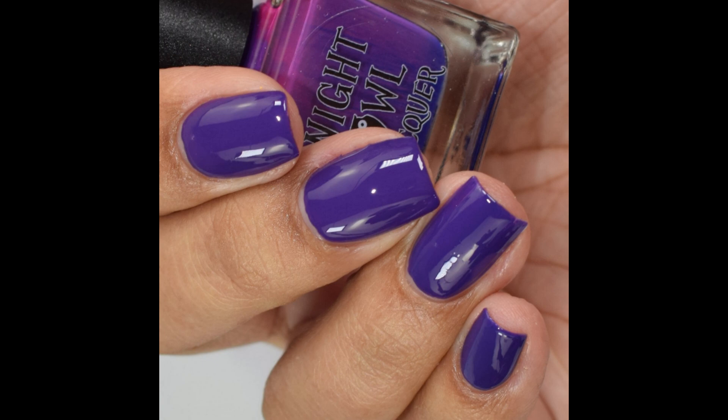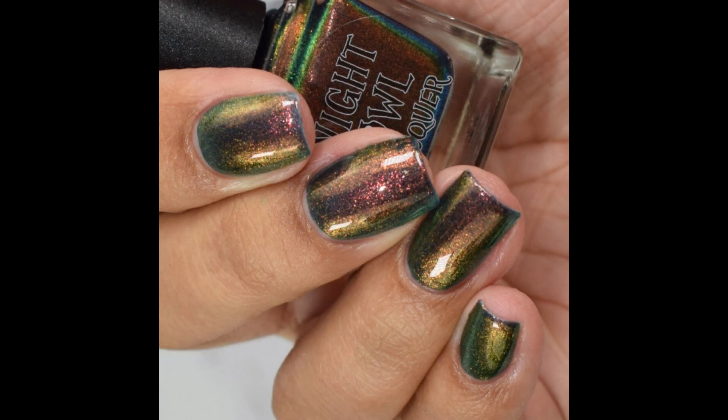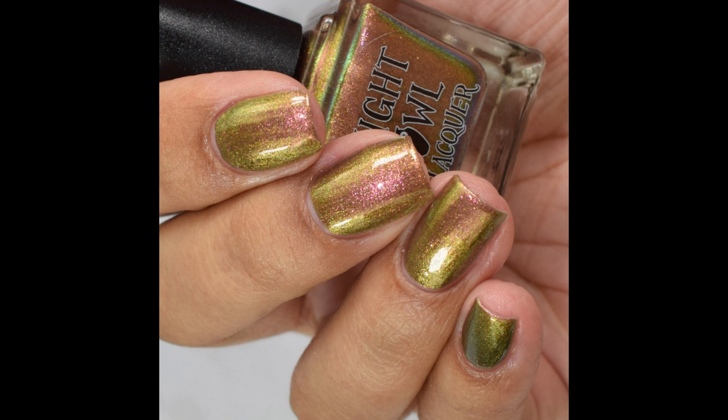This is a really wonderful royal purple. These are all currently available in Night Owl Lacquer's shop — I'll link you to that as well as the Facebook group if you want to see additional swatches and all that good stuff.